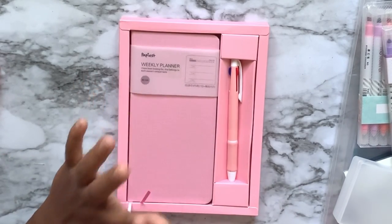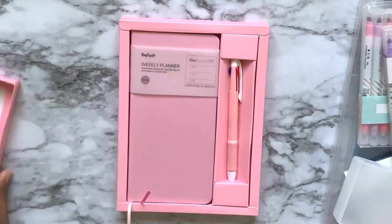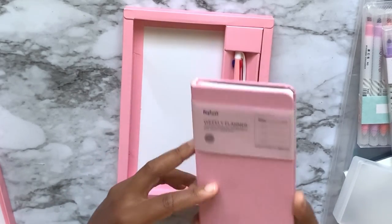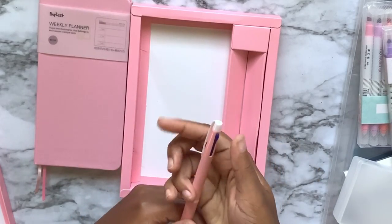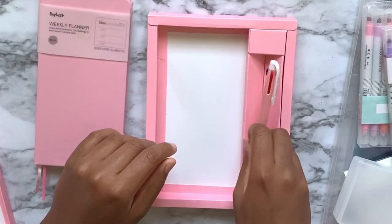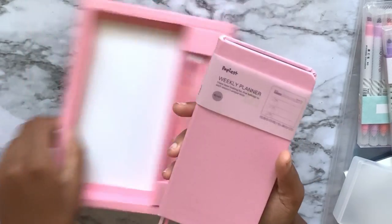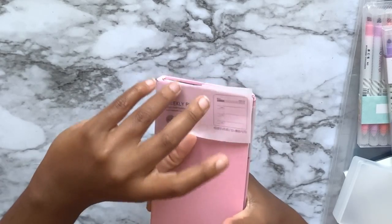I paid $10 for this — that includes the shipping price. It comes in this cute little box, which may arrive a little dented because of shipping. It comes with the planner and also a multicolored pen in black, blue, and red that matches. It came in three colors: gray, pink, and teal — and maybe white too.